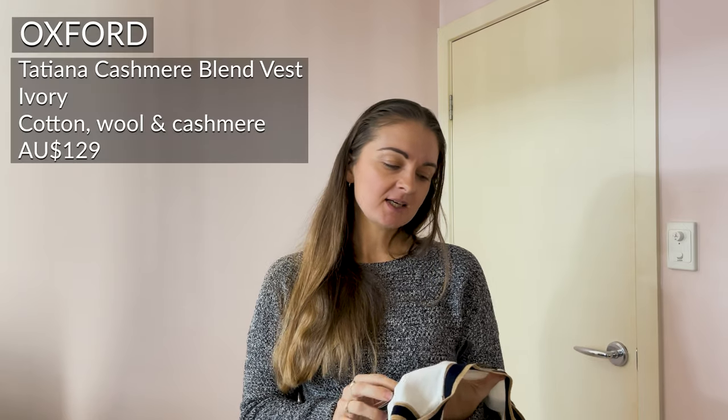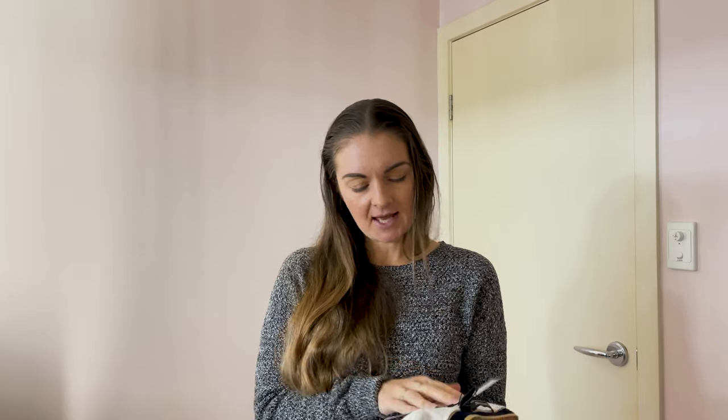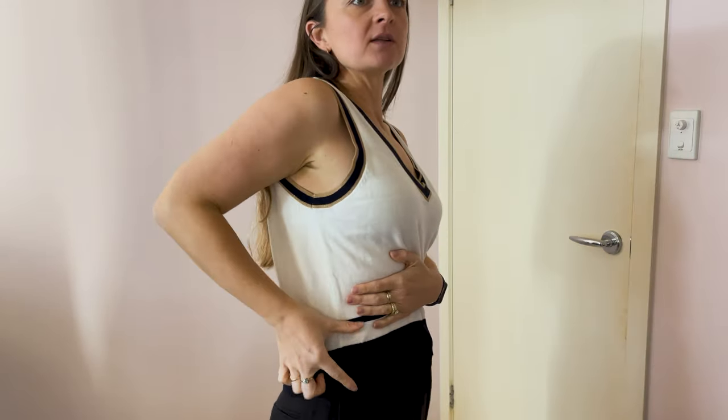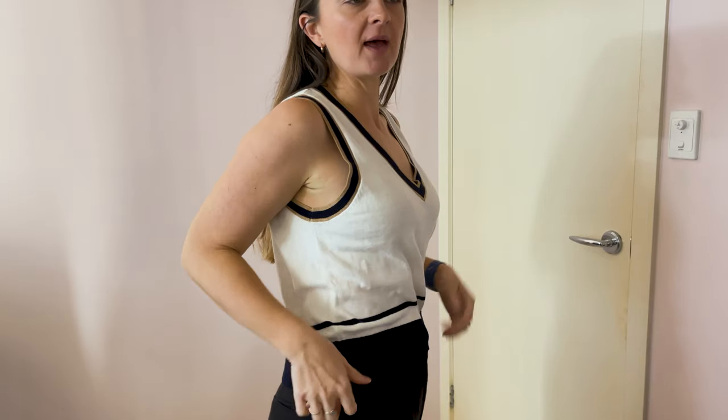This one here is from Oxford. It's a cashmere blend, I got it in size 10. I would say it is a little bit sheer. The trimming I thought was black, but I think it's actually navy — I can really see the difference between the trimming on the shirt and the black of the pants. The color bothers me a lot.